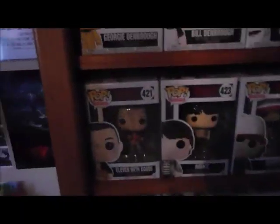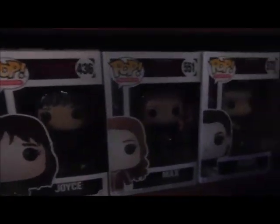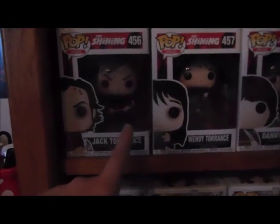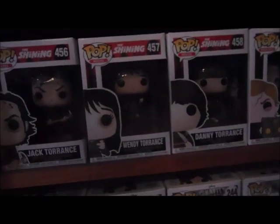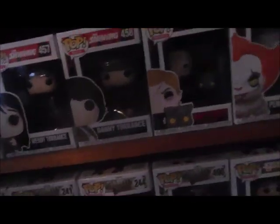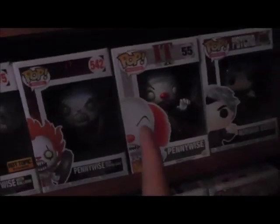The next shelf is Stranger Things: Eleven, Mike, Dustin, Lucas, Will, Joyce, Max, and Punk Eleven in the corner. Down one more is the generic horror shelf. We've got the three Shining Pops which are my absolute favorite Funkos — they have blood splatters on the box and say Red Room. So we've got Jack Torrance, Wendy Torrance, and Danny Torrance. I don't have the twins but they're very hard to find. Then Gage and Church from Pet Sematary, Pennywise, Spider Pennywise, 1990 Pennywise, and Norman Bates hiding in the dark.